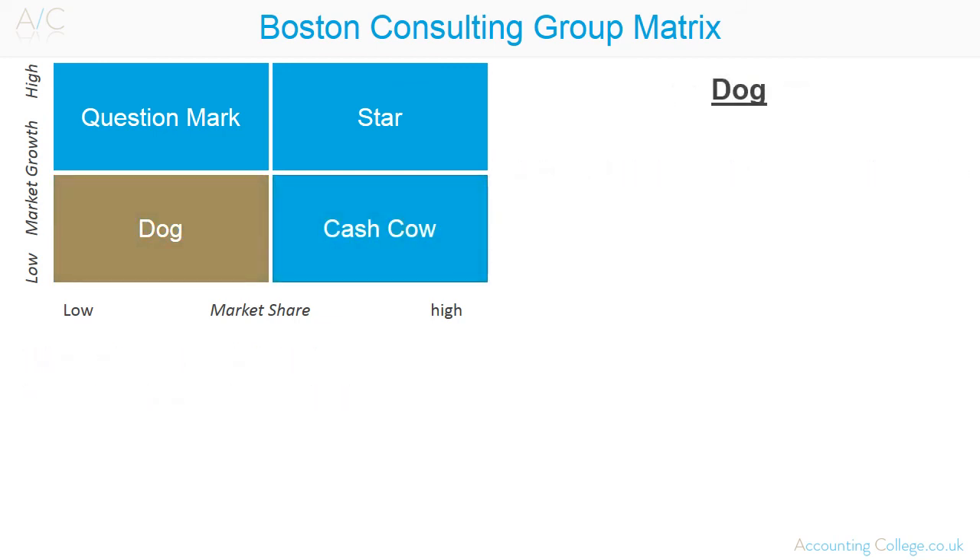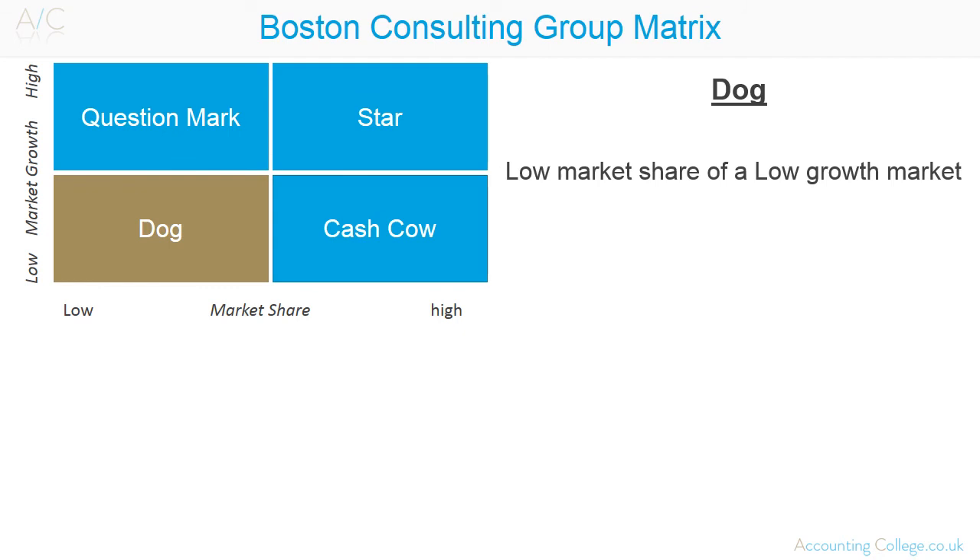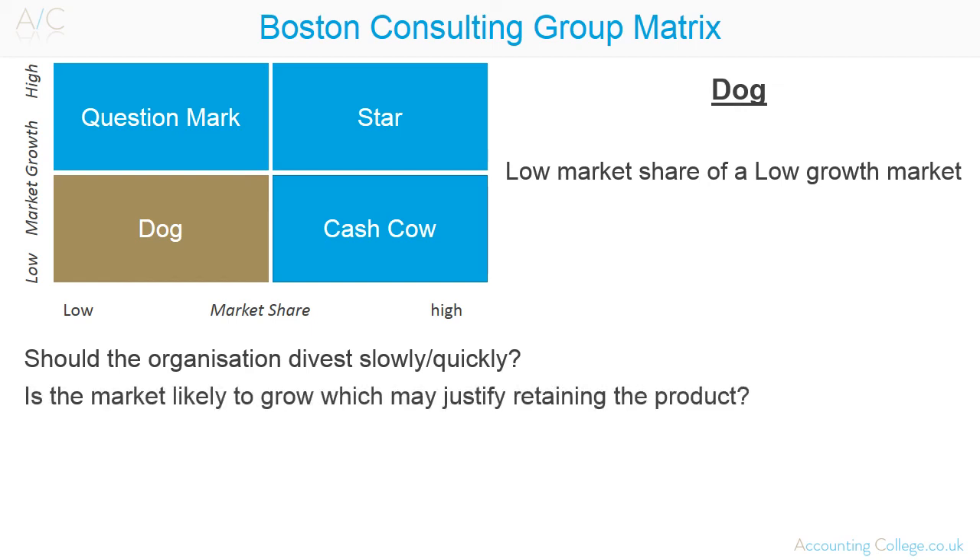And finally, dogs. Dogs have a small share of a low growth market. They produce moderate or negative cash flows and an organisation should be considering to divest here. The questions to ask are: should the organisation divest slowly or quickly? Is the market likely to grow, which may justify retaining the product?